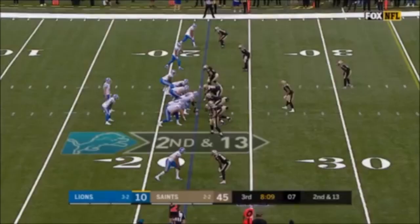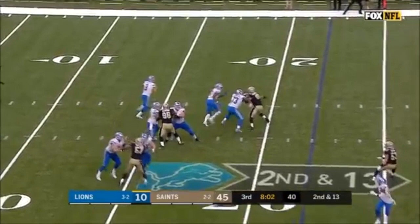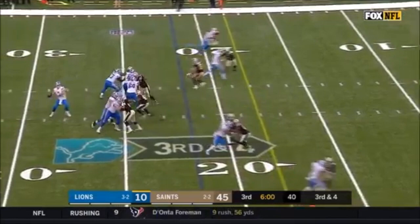Second and 13 now for Stafford. Stafford rolling to his left, going deep for Jones — Jones pulls it in at the 40. He communicates the play to his linemen, two wide receivers to his left, he's looking to his right, that's Jones in the end zone — what a grab by Jones!